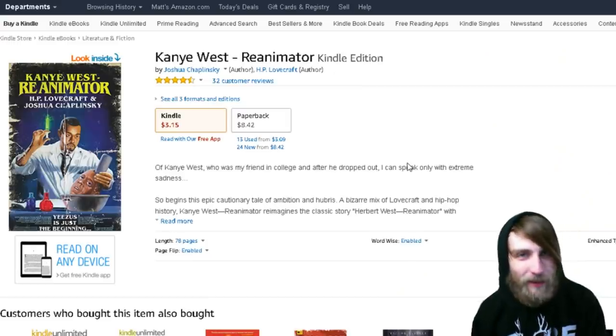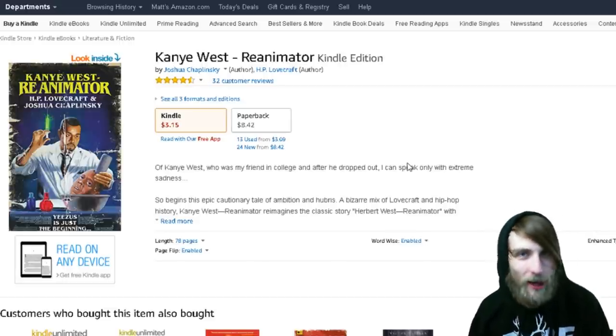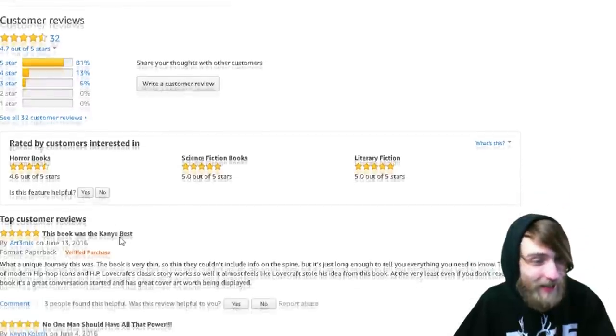The next thing on my list of spooky things: this is an HP Lovecraft book that was rewritten to feature Kanye West. Spooky, right? It's got a really good review rate on Amazon.